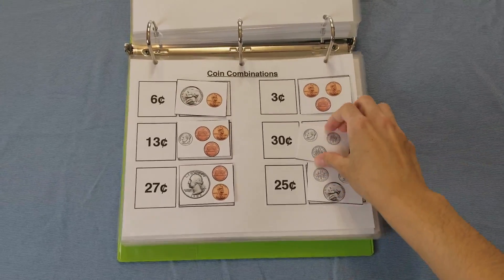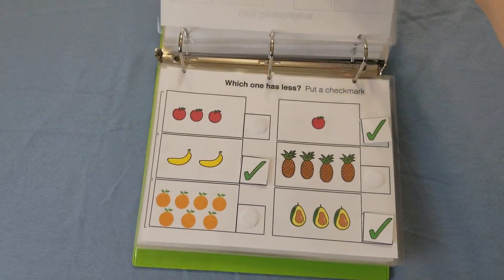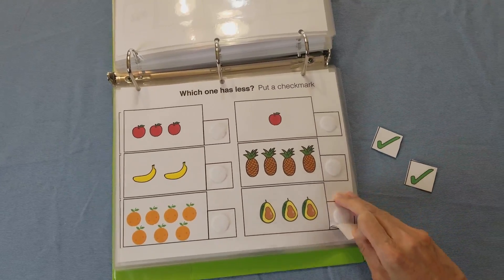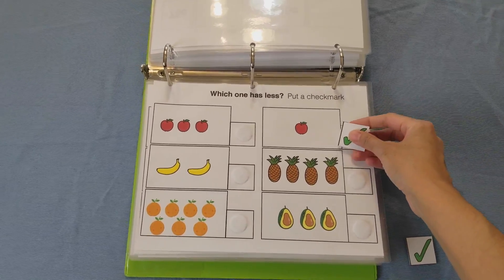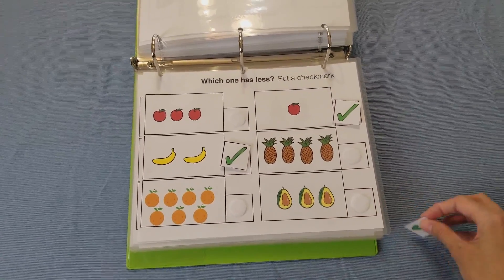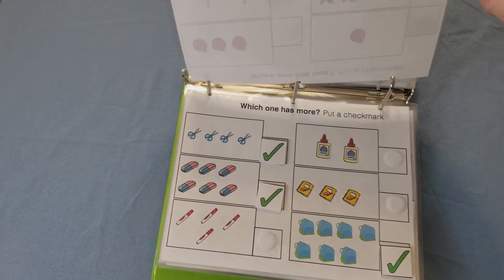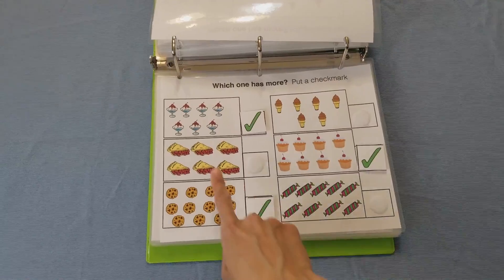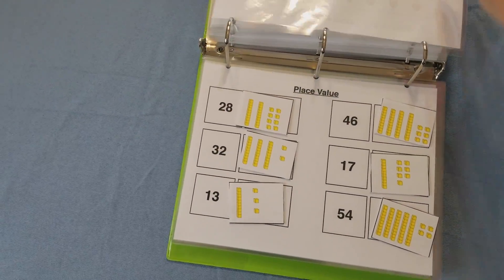Then I have coin combinations — these are basic coin combinations and the child counts the coins and places them next to the quantities. Next I have which one has less and which one has more, where the child compares quantities. At first it's very visual so they can see which is less, but when you get to the next pages you really have to count carefully to get the answer.